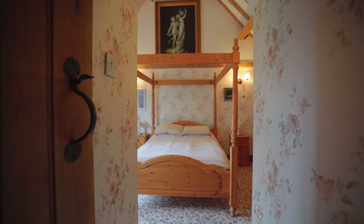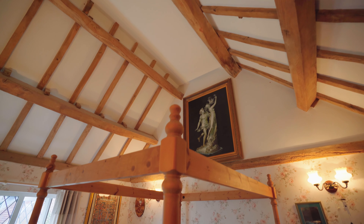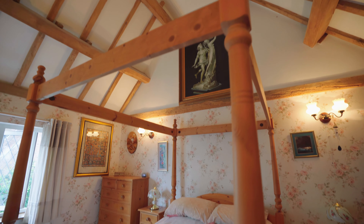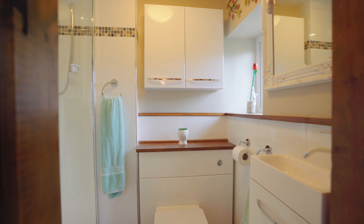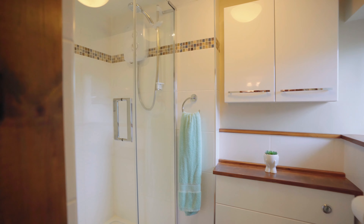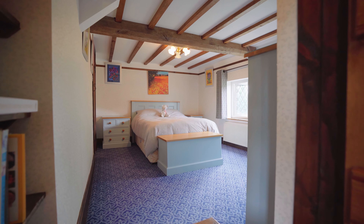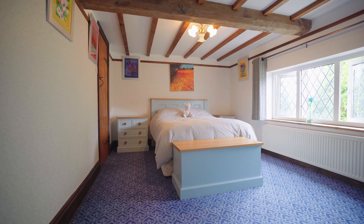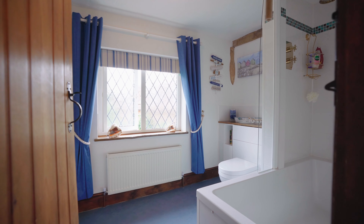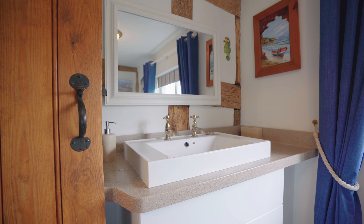The lovely master bedroom has a vaulted ceiling with character exposed beams and a fantastic en-suite shower room. There is another good sized double bedroom on the first floor and a separate family bathroom, with stairs leading up to a further double bedroom with a fantastic study off it and great views over the countryside beyond.